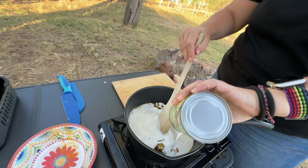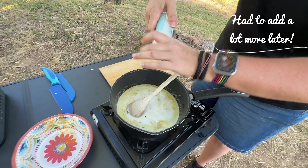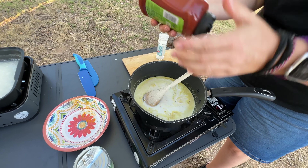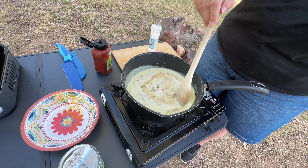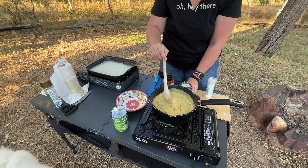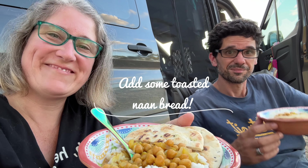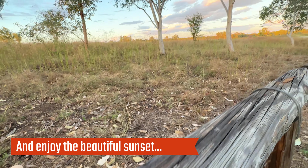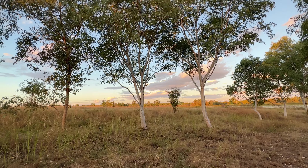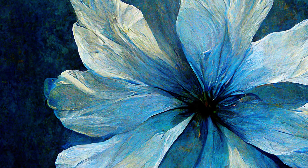Next, sauté the onion in oil until translucent. Then go in the spices — you can also add a little bit of ginger if you like, but we didn't. Next we add the coconut milk, a bit of salt, and two tablespoons of tomato paste. Stir that in and let it cook for about 10–15 minutes or until it thickens up. Enjoy! Bye!